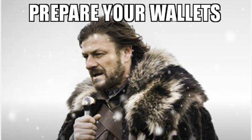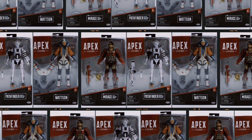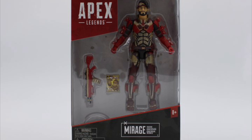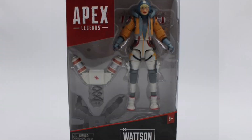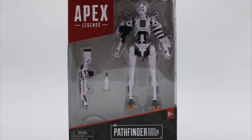Prepare your wallets — a ton of pre-orders are coming. Jacks Pacific Apex Legends Series 7: Watson, Mirage, and Pathfinder, February 2023 for $74 for the set. There's also a Pathfinder War Machine version for $23, but the photo looks exactly like the regular version.